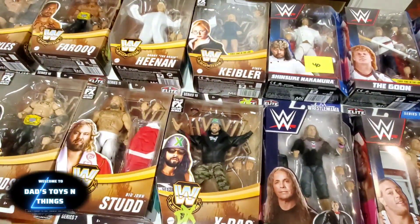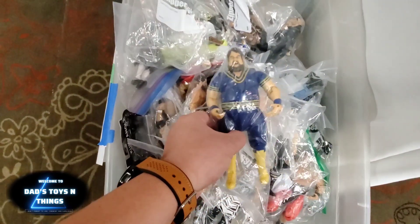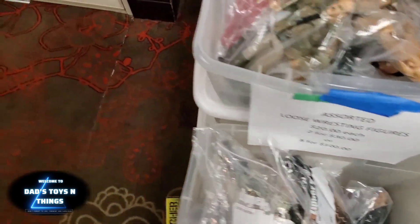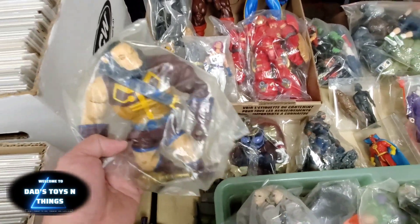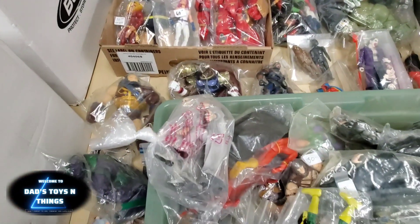I grew up watching wrestling. I never really collected them but I did grow up watching them. I forgot who this one is. Look at that — two for 30 bucks. And here, oh — Calipack. To buy or not to buy, I'll think about it.